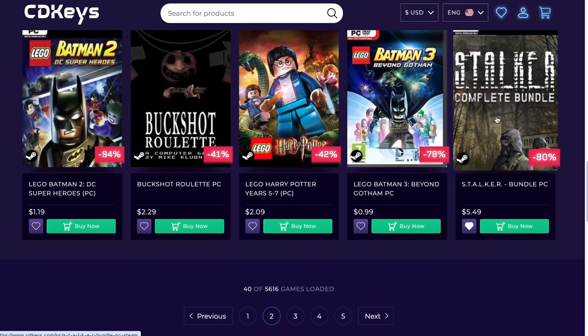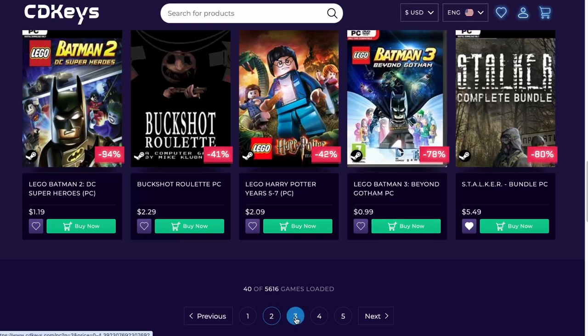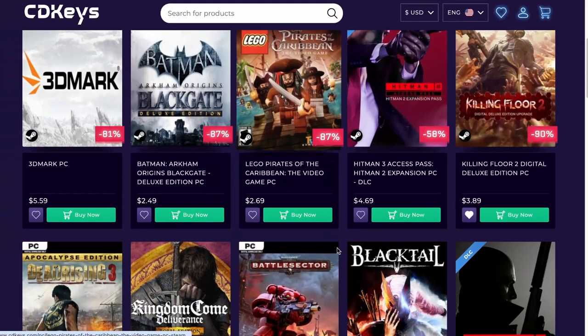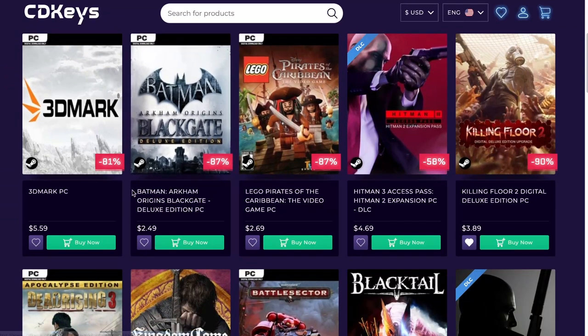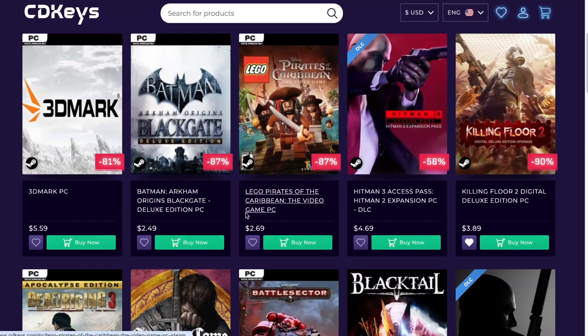Stalker Complete Bundle — it's the kind of game that it's not the newest type of graphics, but you can still have a lot of fun with it. And here you have Arkham Origins Blackgate Deluxe Edition — also not too bad at $2.49.